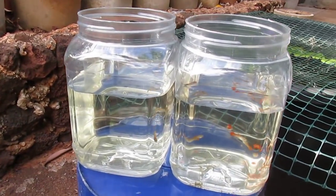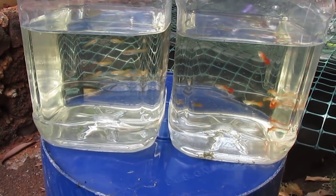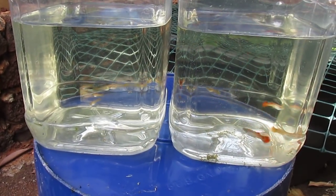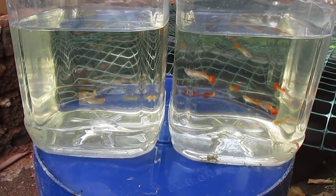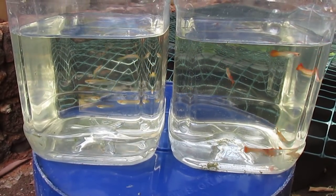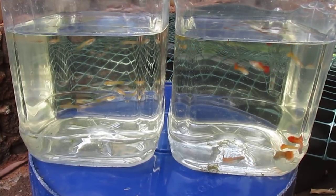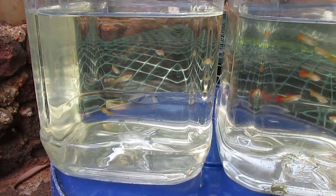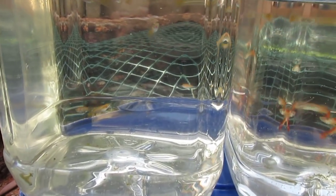I've already shared the methodology I use to sex guppies at this age, and it's quite easy to find on this channel. For those of you who want to see our results video, I just thought I'd post this here so that you can take a look at these guppies and assess your skills at sexing them.